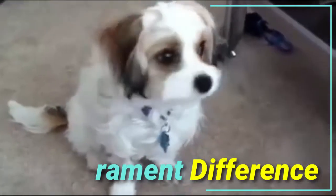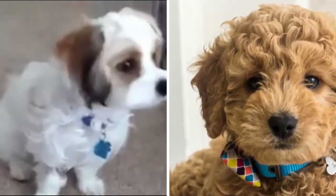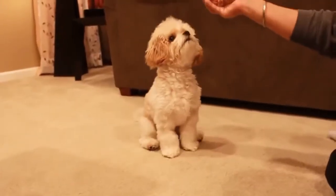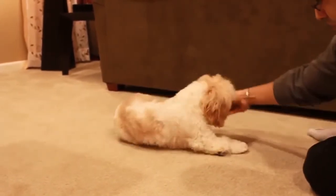Number three: temperament differences. The Khovachon and the miniature golden doodle are very similar, with generally one main difference between them — the Khovachon is more of a laid-back pup, as both of his parents are particularly laid-back, whereas the miniature golden doodle with his poodle parent is particularly energetic and bouncy.